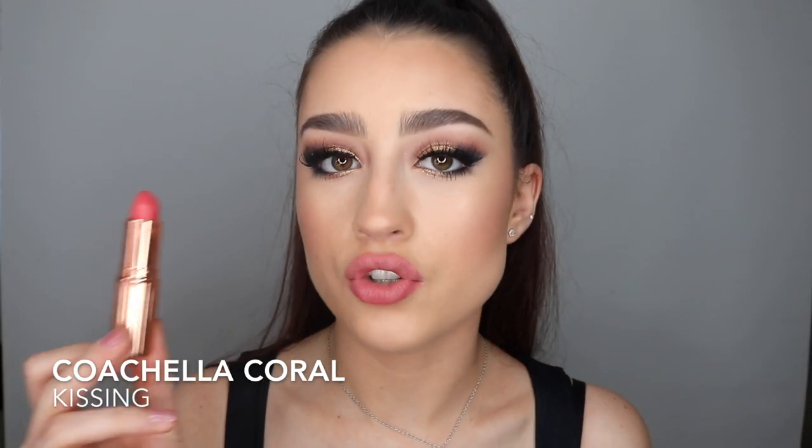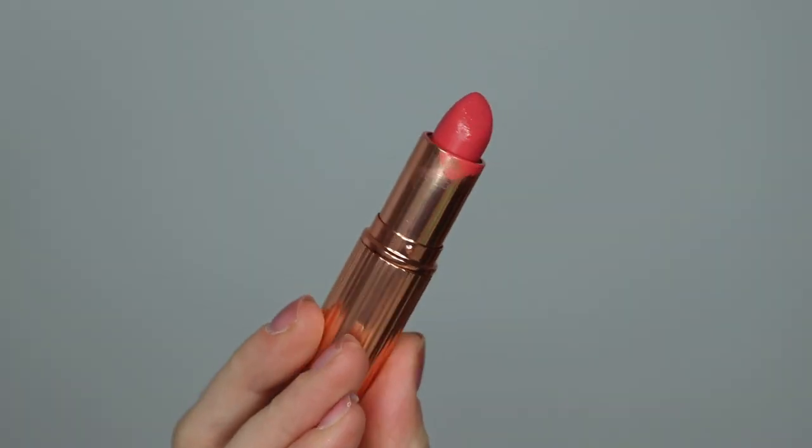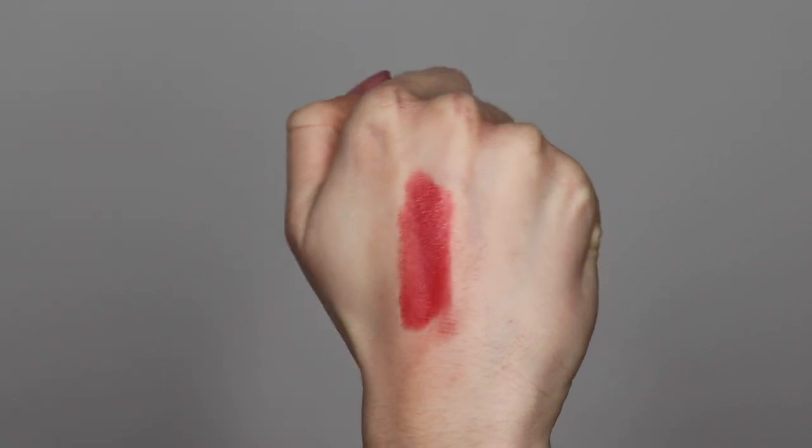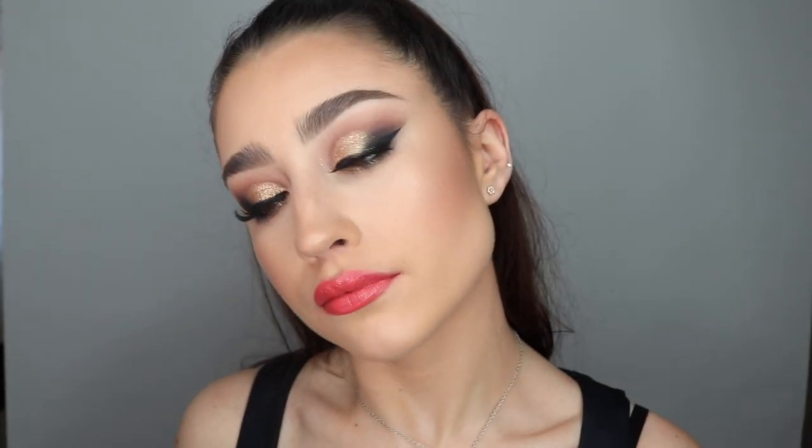The next shade is Coachella Coral — more of a typical bright coral shade. I would only really wear this one in summer, as it is quite bright and vibrant. This is a kissing formula as well, but it's really beautiful on. I don't wear this one often just because it is quite bright, but I think it's a super beautiful colour, especially for summer.